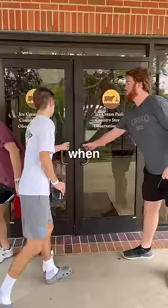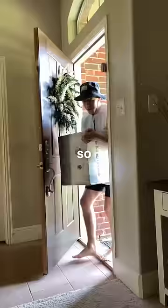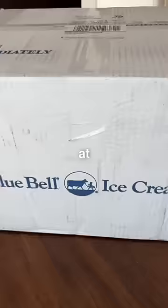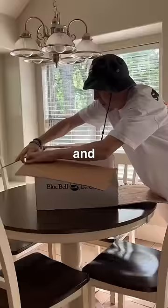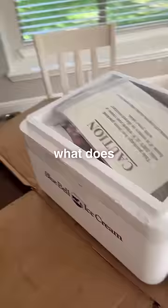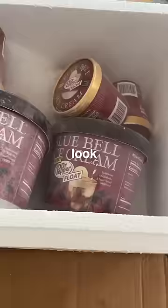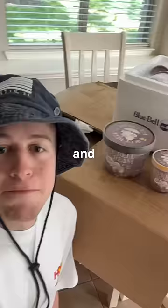I actually heard some rumblings of a new flavor when the boys and I went to the Bluebell factory a few weeks ago, but I did not expect this — a package at my front door from Bluebell. I quickly brought it in and began opening it up. At first I thought it might be merch or something, but I quickly realized the box was pretty cold and there was an ice chest inside. It says: 'Package in package of dry ice.' This new flavor is called Dr. Pepper Float, and big thanks to Bluebell for sending me this package.